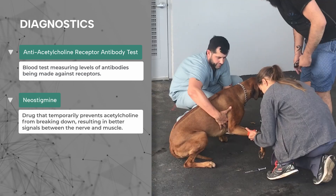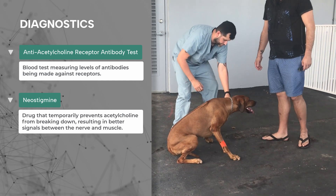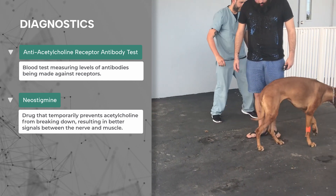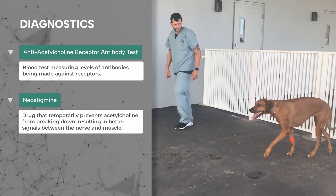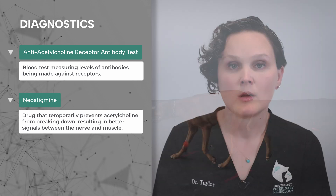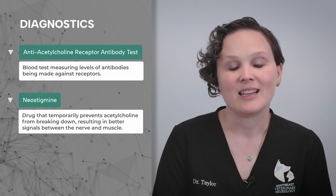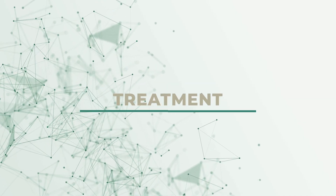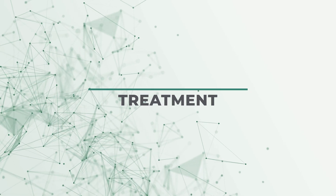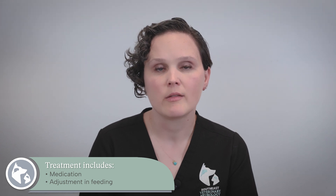An additional diagnostic test is administration of a drug called neostigmine, which prevents the normal neurotransmitter acetylcholine from breaking down, keeping it in the area between the nerve and muscle longer, resulting in better nerve-to-muscle signaling. This is just a diagnostic test — it is not a permanent treatment and does not work in all dogs.